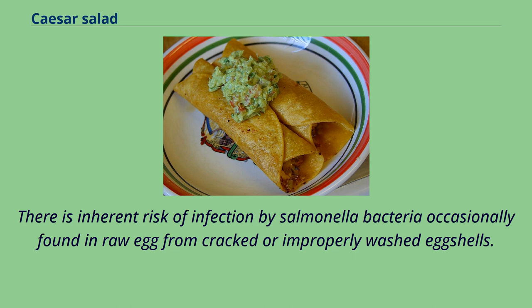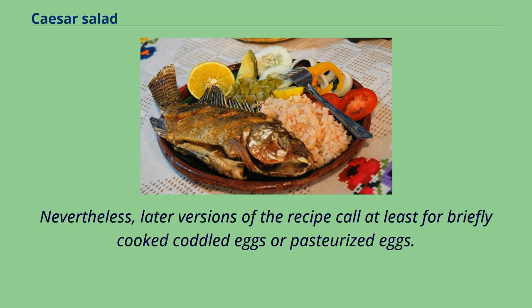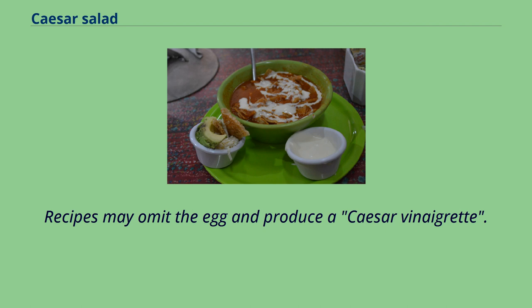There is inherent risk of infection by salmonella bacteria occasionally found in raw egg from cracked or improperly washed eggshells. However, some countries such as the UK have eliminated this risk through vaccination and tracking strategies. Nevertheless, later versions of the recipe call at least for briefly cooked coddled eggs or pasteurized eggs.